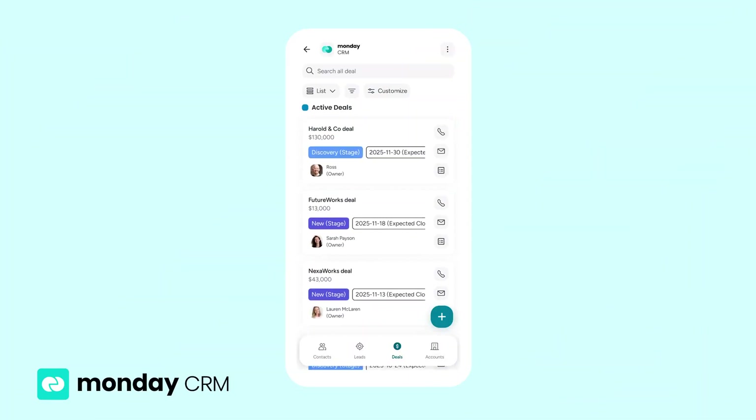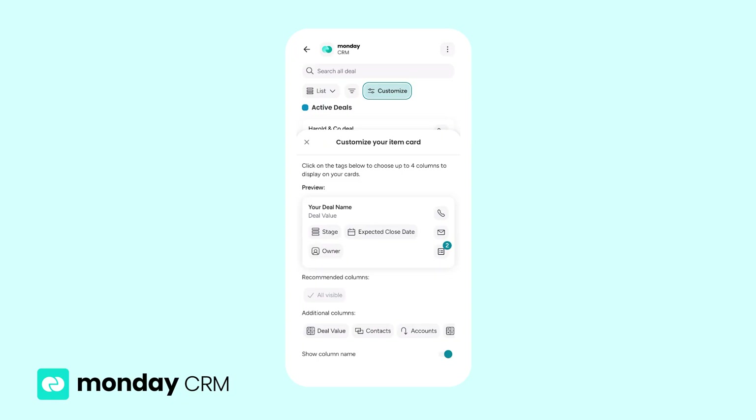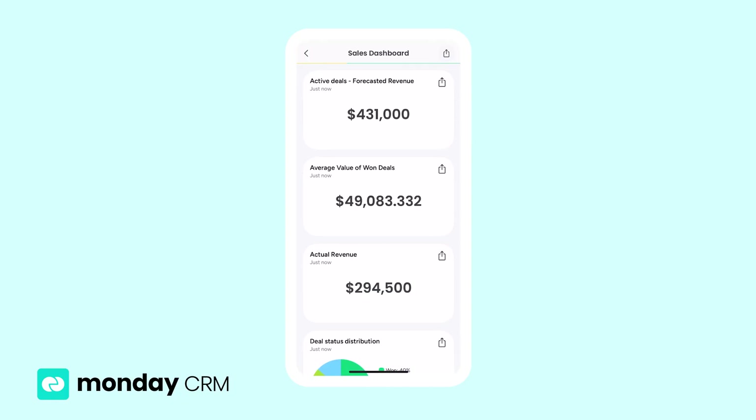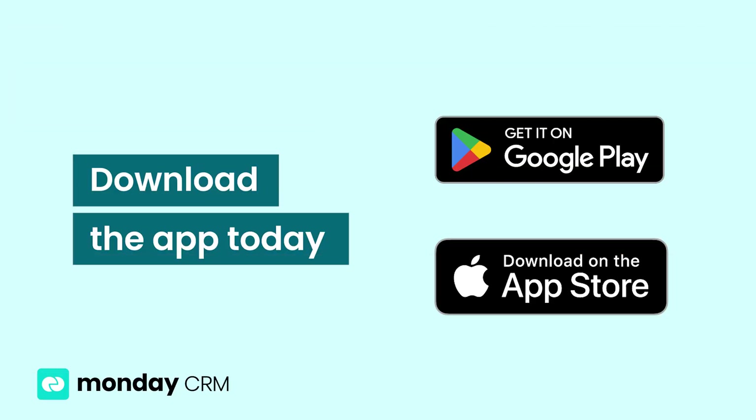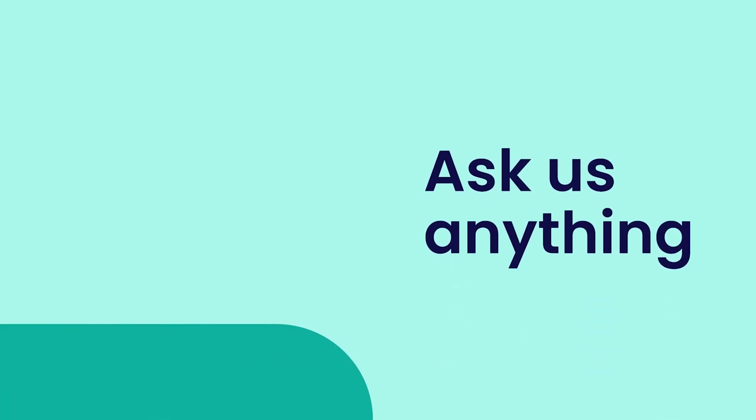And there you have it. The Monday CRM mobile app gives you full power over your pipeline, team activity, and communication, ensuring you never miss a deal when you're on the move. Download the app today. Click here for more tutorials on Monday CRM and allthingsmonday.com.